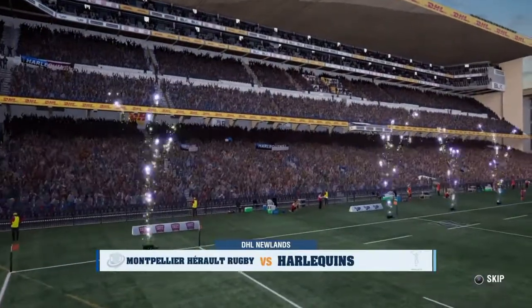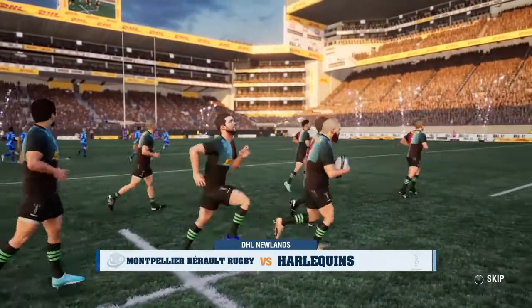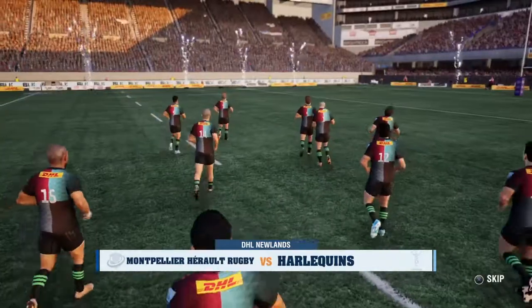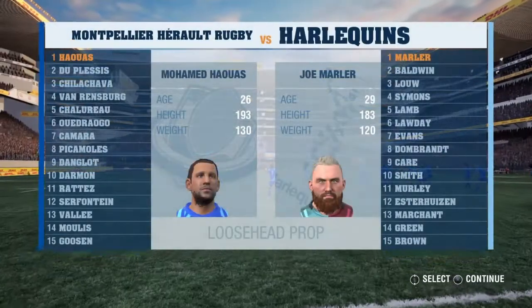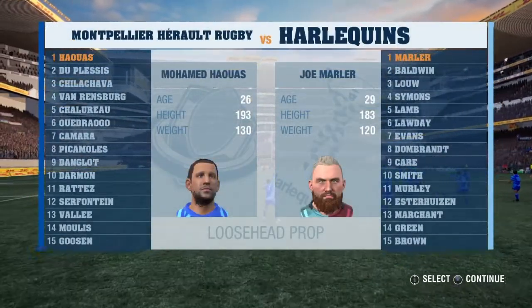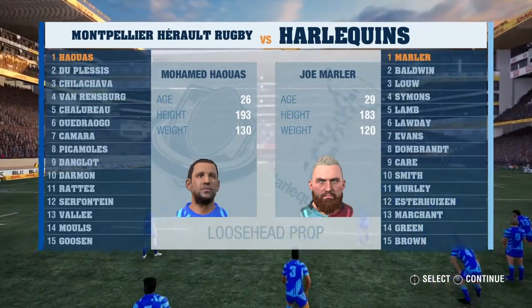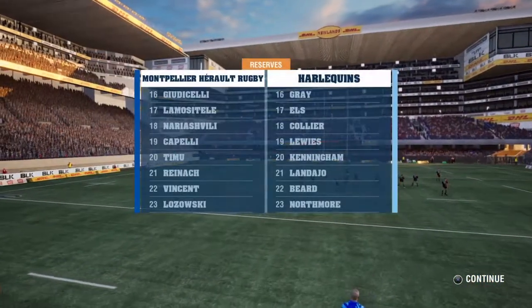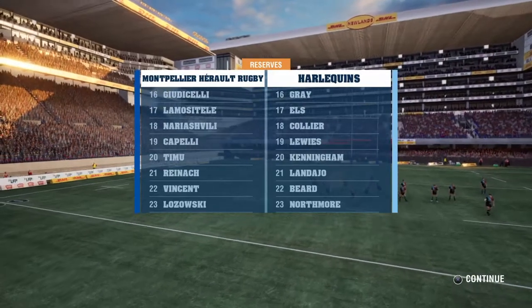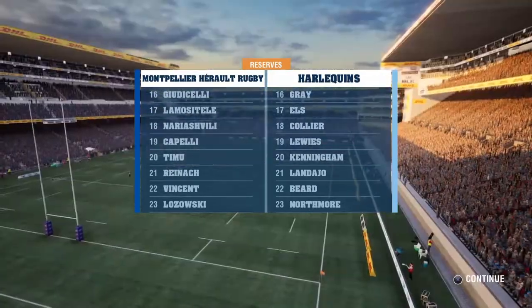Welcome to this quarter-final match. The regular season is behind us, and we're now into the knockout stages of the competition. Former All Black Justin Marshall is here with me. Beautiful conditions here tonight, and the crowd's in good spirit — it's pumping already, and a ball hasn't even been kicked yet. I'd expect a close one here. It may come down to one mistake or a moment of brilliance. We should have a good game of rugby on our hands.